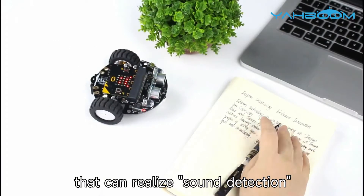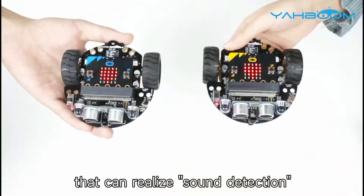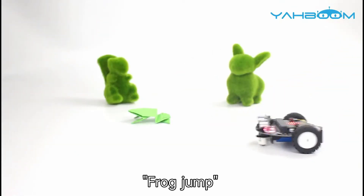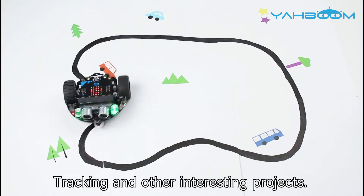It comes with many sensors that can realize sound detection, gyro game, frog jump, tracking, and other interesting projects.